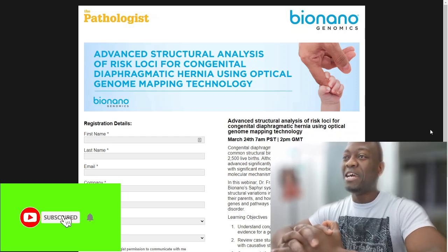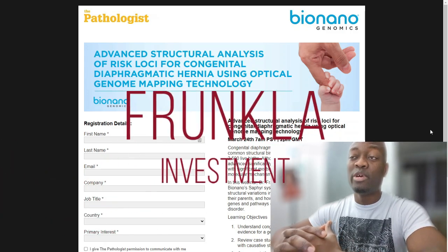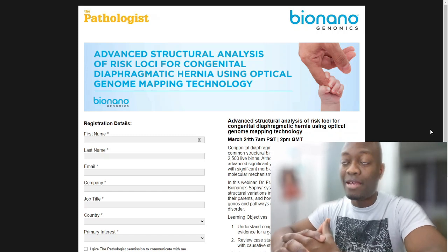What up everyone, it's your boy Dio and this is Frankla Investment. If you are new on this channel, welcome — this is a channel where we talk about Bio Nano Genomics 99.9 percent of the time.